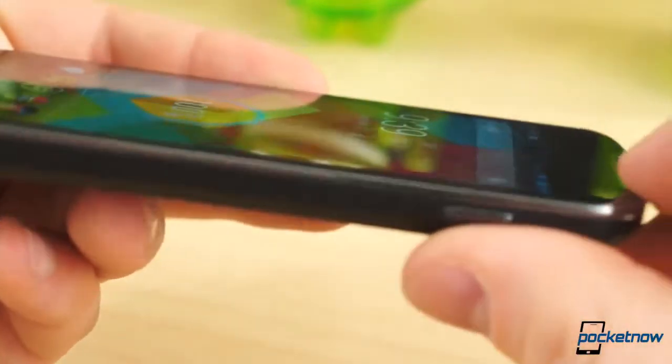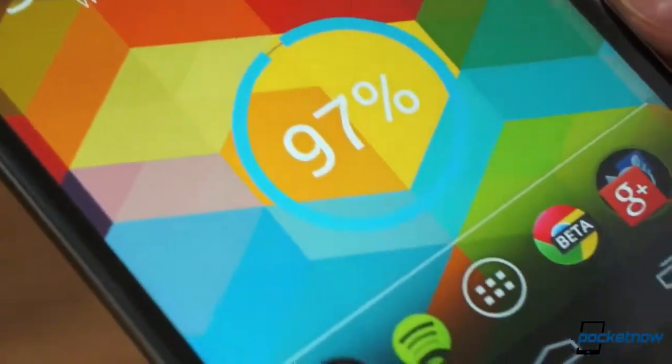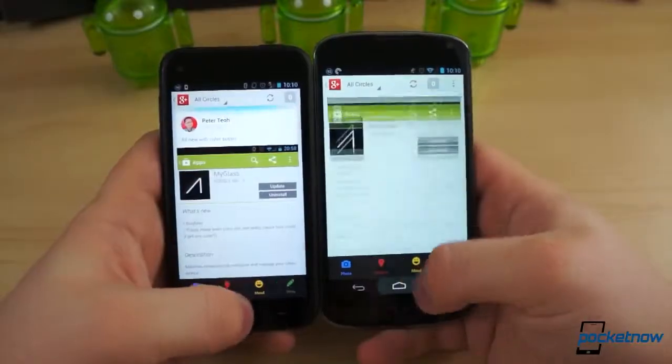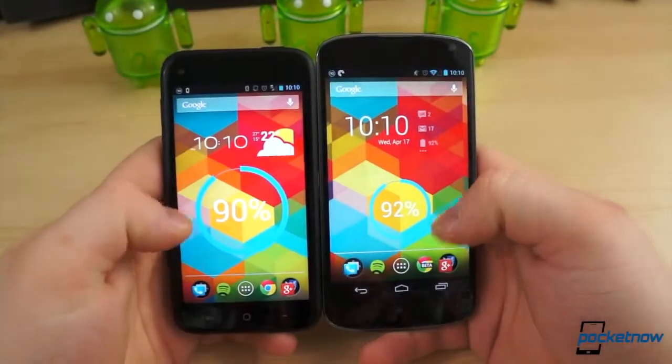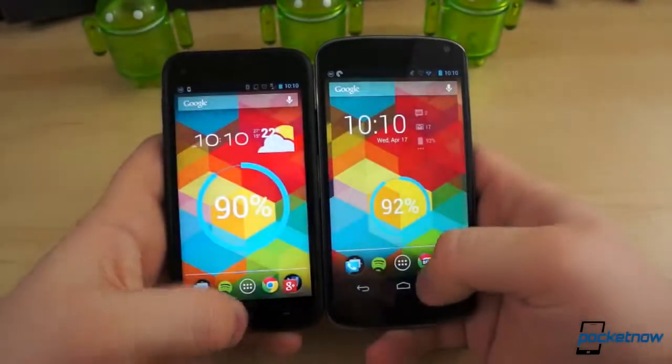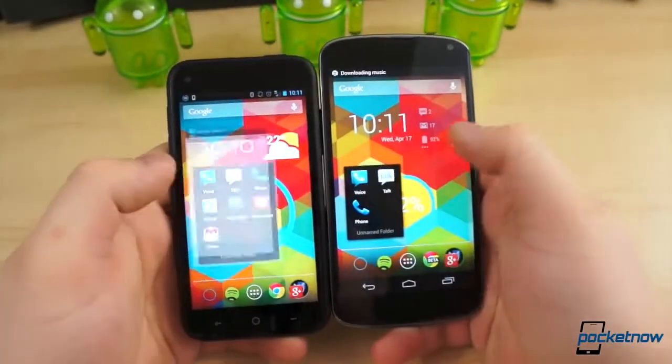The blacks on the Nexus 4's True HD IPS Plus panel are closer to truer black, though both are more of a dark gray. The difference in density between the First and Nexus 4 is 342 pixels per inch to 318 pixels per inch, respectively. In terms of specs alone, we give the edge to the Nexus 4. But make no mistake, the HTC First holds its own, especially for it being considered a mid-range device.